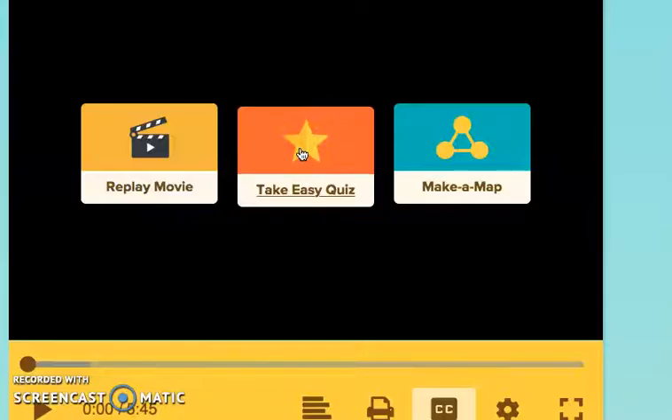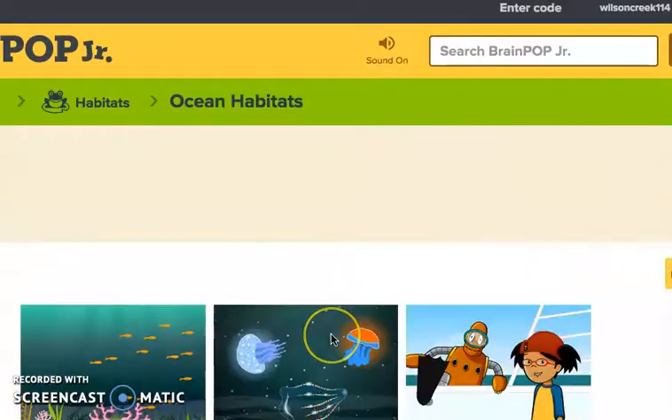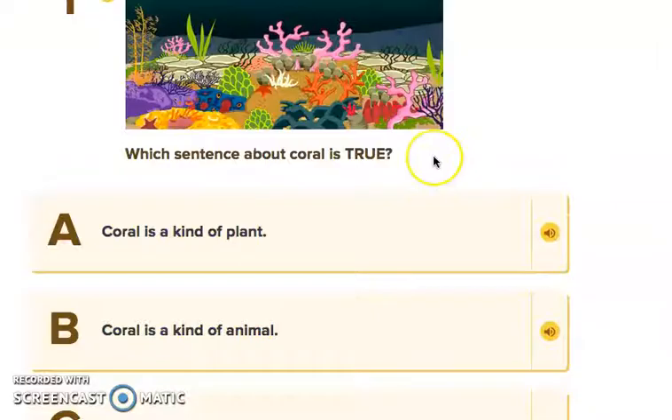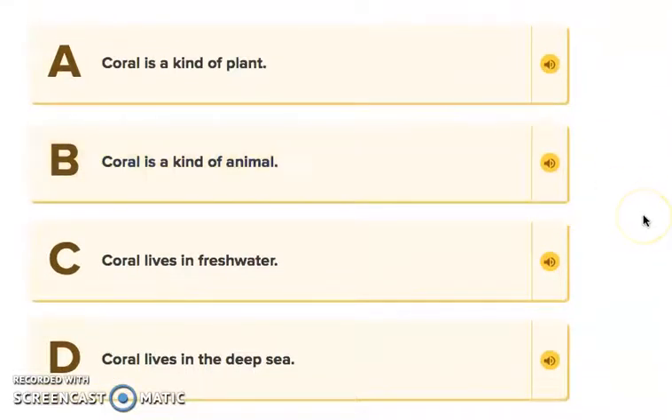We're going to take the easy quiz to see if you were listening. Our first question asks which sentence about coral is true. The options are: A, coral is a kind of plant; B, coral is a kind of animal; C, coral lives in fresh water; or D, coral lives in the deep sea. We know the answer is B — coral is a kind of animal. We got it right!